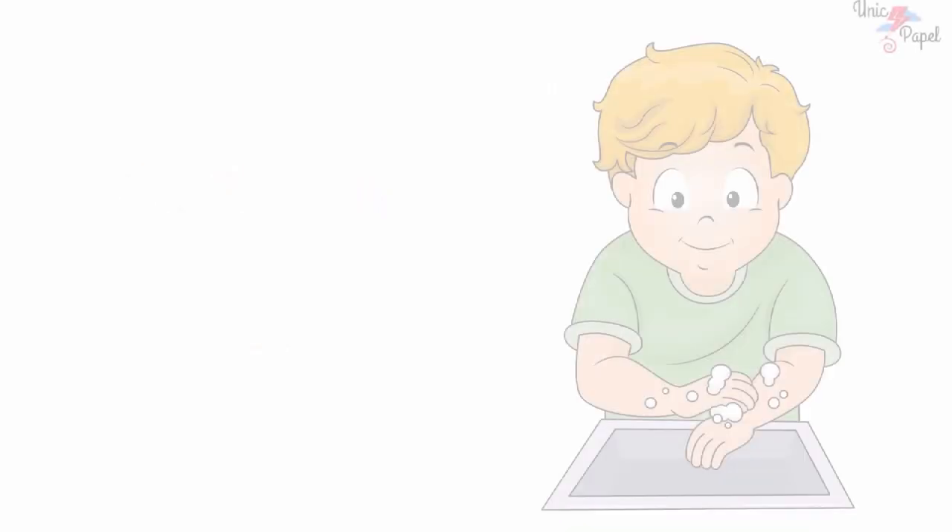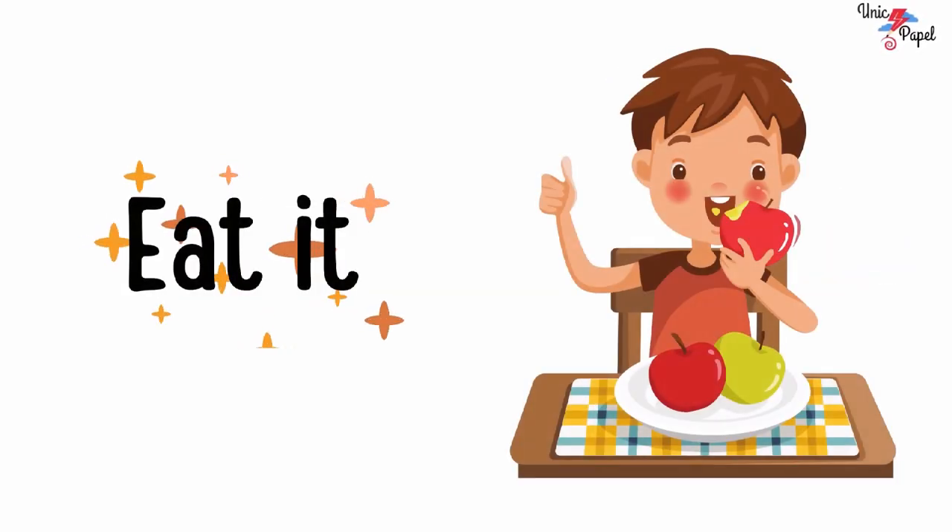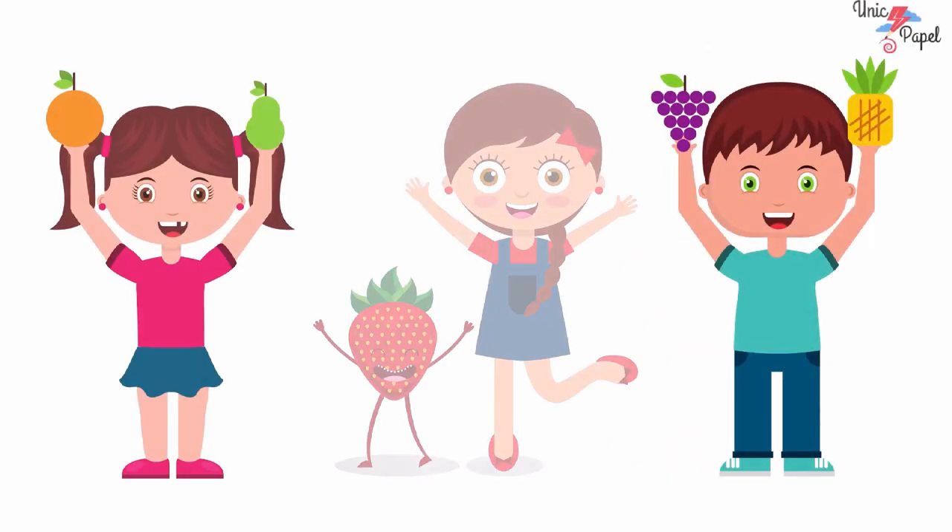Say with me: Pluck it, wash it and eat it. That's it. Come on.